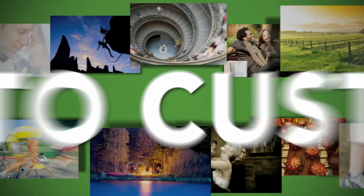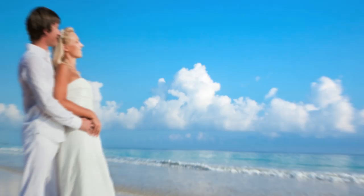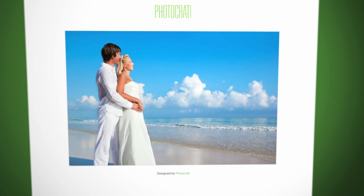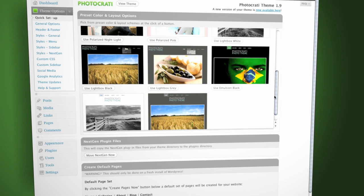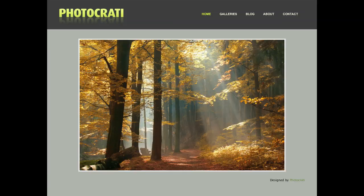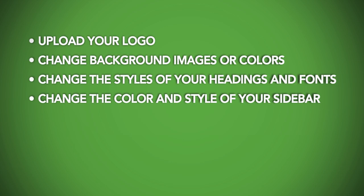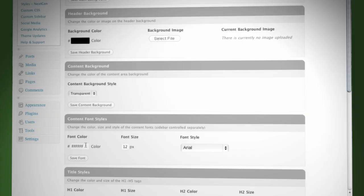Our themes come with one advantage you won't find in most other website solutions. With a few mouse clicks and without knowing any code, you can easily customize your site to match your unique personality. Once you've done the initial setup, you can choose one of the 15 beautiful preset looks that come with your super theme, then stick with that look or use it as a starting point. With our easy theme options, you can upload your logo, change the background images or colors, change the color, style, and sizes of your headings and fonts, change the color and style of your blog sidebar, change the size and order of thumbnails in your galleries, change the look and style of your slideshows, and lots more. You can change almost everything on your site easily without knowing any code.